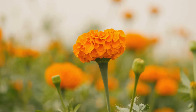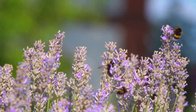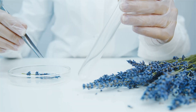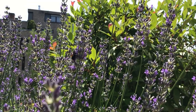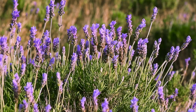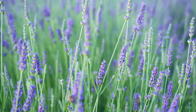Lavender earns its place in the garden for more than just its calming scent. Its essential oils create a fragrance that interferes with mosquitoes' scent receptors, making it much harder for them to zero in on people. Studies show lavender repels not only mosquitoes but also moths, fleas, and flies. It thrives in sunny, dry conditions, needs only occasional watering, and its gray-green leaves and soft purple blooms add quiet visual appeal to any yard.